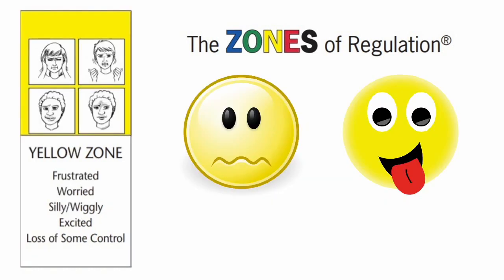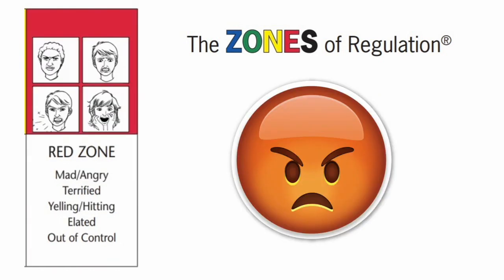The yellow zone is where feelings of worry and anxiety start to come in. Maybe the kiddo is starting to escalate, get fidgety or off task, maybe frustrated, or get a little silly or fearful. There is some sense of internal control but that is starting to diminish. The red zone is when the kiddo is out of control — mad, angry, and yelling, or just so hyper they're really not able to learn or respond to their environment effectively.